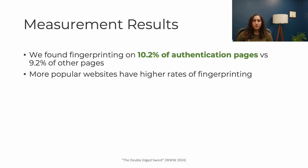To get into the results briefly, we find fingerprinting on 10% of authentication pages versus about 9% of other pages. We find that more popular websites have much higher rates of fingerprinting. This is true for both the home pages but also the authentication pages.